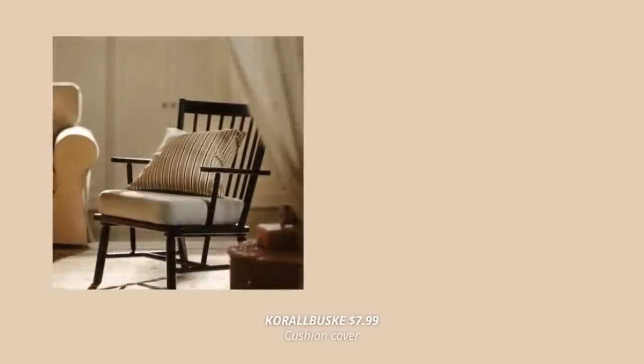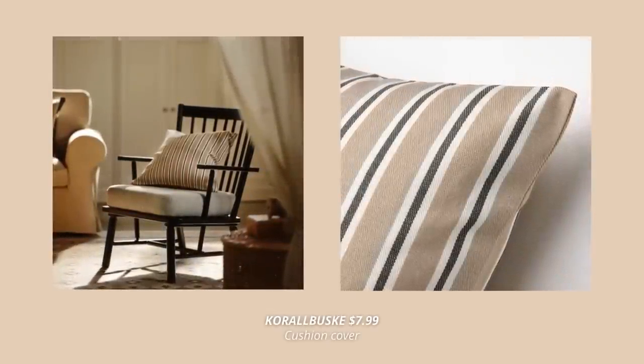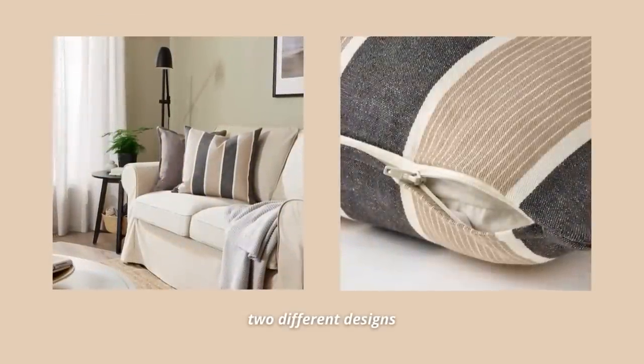Another new product for this spring are these natural cushion covers. They are made from jute and cotton, which are strong and durable materials giving them a slightly rough feel that I absolutely love. Both have a stripy pattern and are made in a beautiful neutral palette.